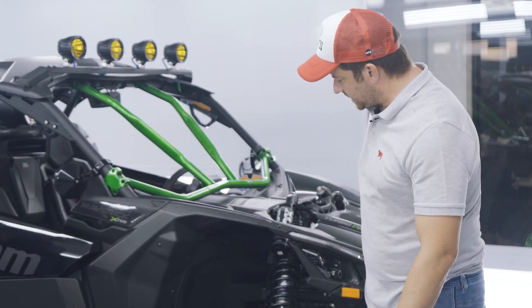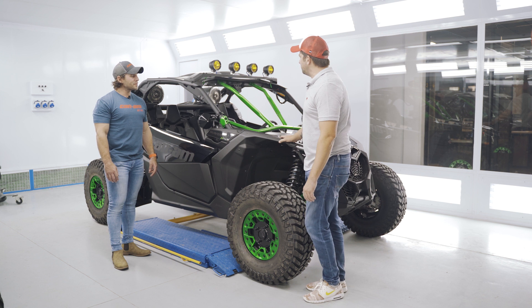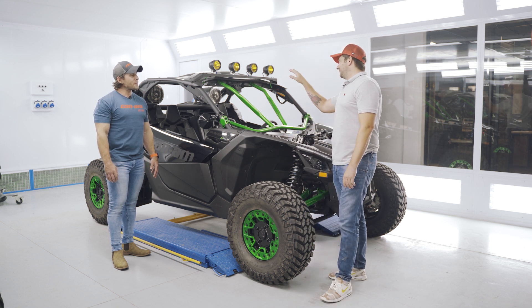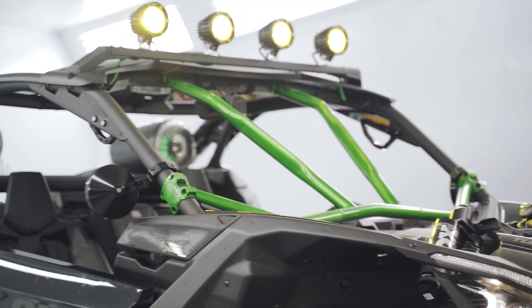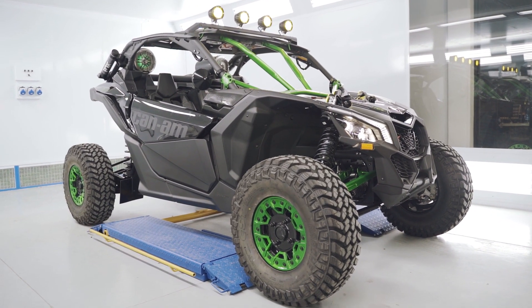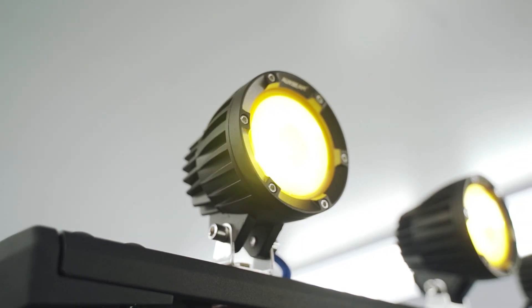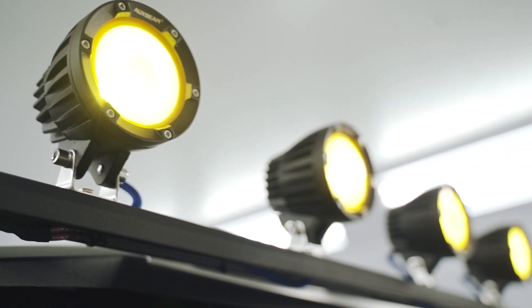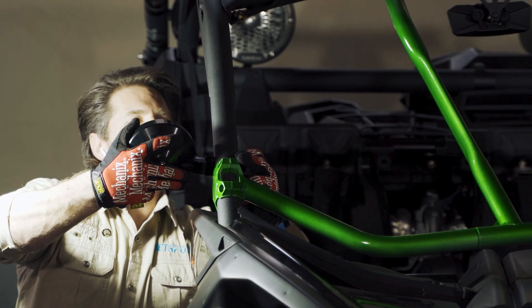Moving to some other accessories fitted to this Can-Am — up top these yellow LED fork lamps or spot lamps. They're definitely not standard. We imported these lights for the customer especially for driving at night. Yellow gives you the depth of the terrain so you can judge it, especially at speed, and that's why we brought in these yellow lights.